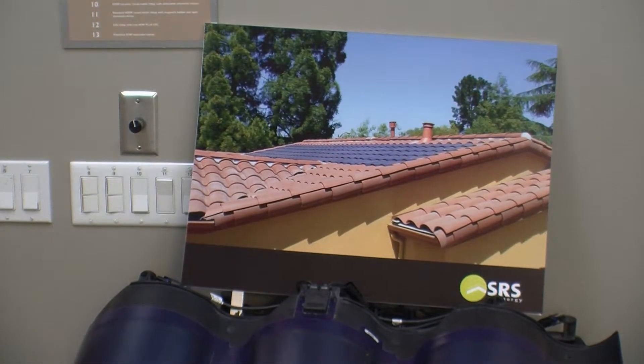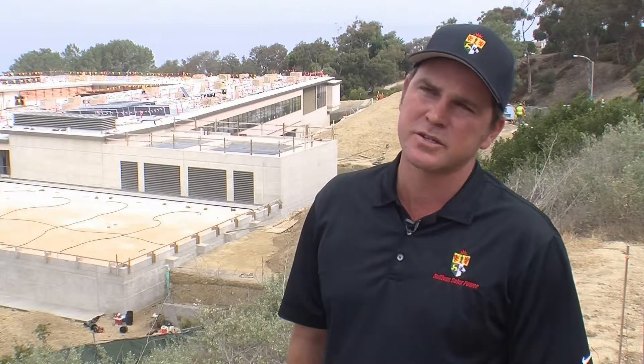75% of all new systems sold in the state of California are not owned by the customer — the person paying the electric bill. It's owned by a third-party financer, and then they make monthly payments that are less than the avoided cost of electricity.